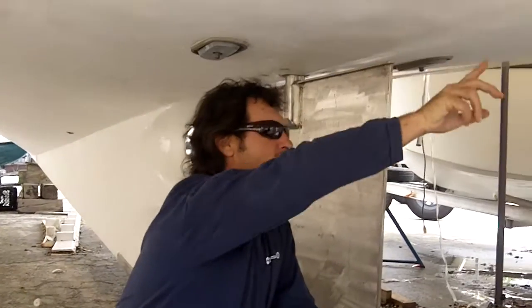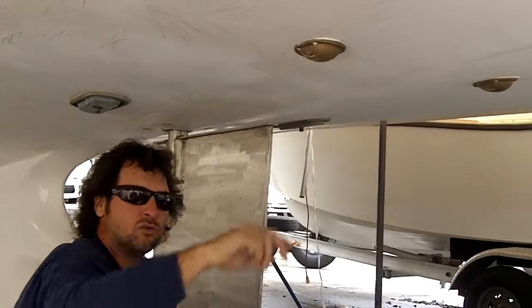Right here you can see my live well intakes. We're going to be pumping in 2,000 gallons an hour of fresh salt water for the live bait.